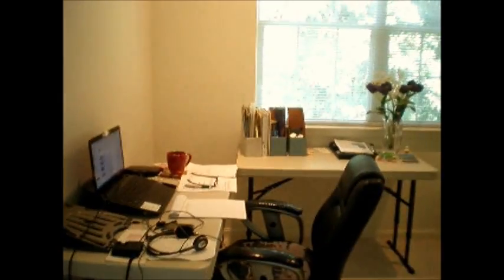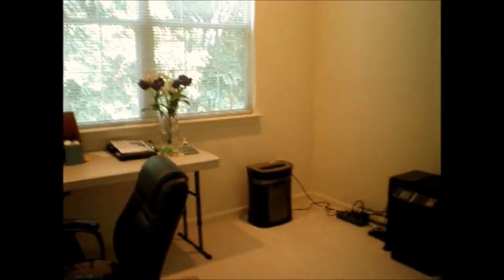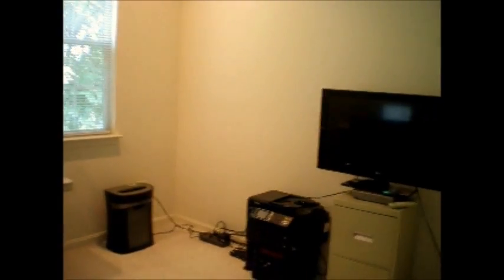All right guys, here's my little makeshift office — the area that I work in when I'm actually sitting and talking to you guys most of the time as well.